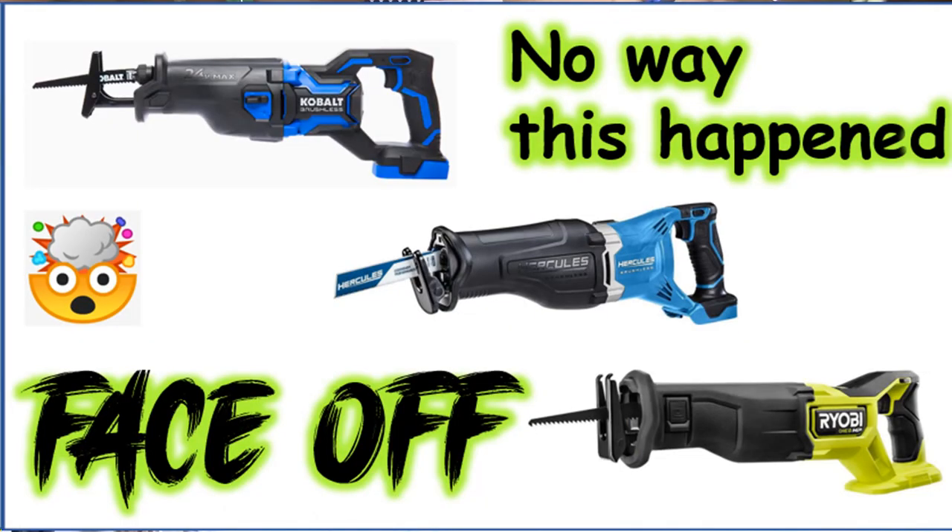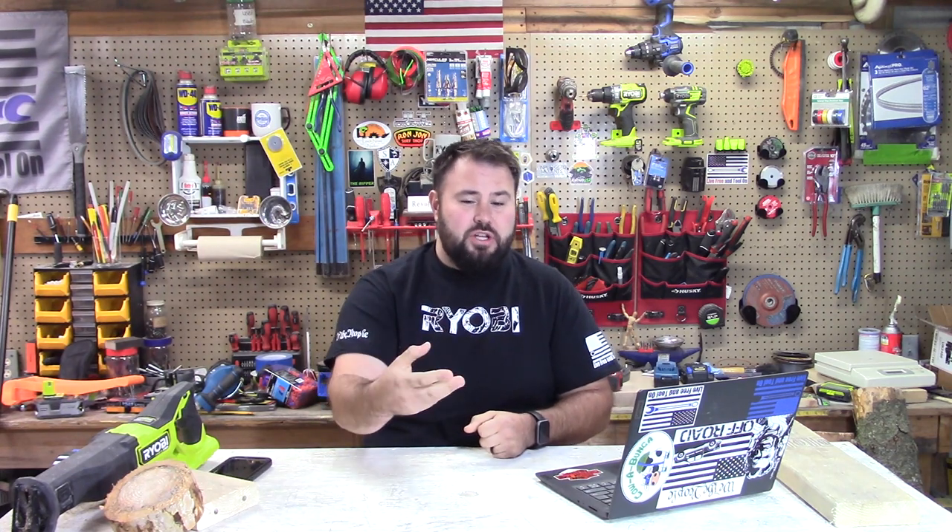Here's my shameless plug for one of my videos I made this week. I picked up the Hercules brushless line from Harbor Freight — this is the reciprocating saw — and I wanted to head-to-head it with Ryobi. I also have the Cobalt XTRs as well and put them all head to head. The Hercules had some surprising results. Check the link down below, go watch the video, and make your own opinions. I tried to be as non-biased as possible, but I hope you enjoy it. It took me a while to make and I was very surprised — I hope you are too.